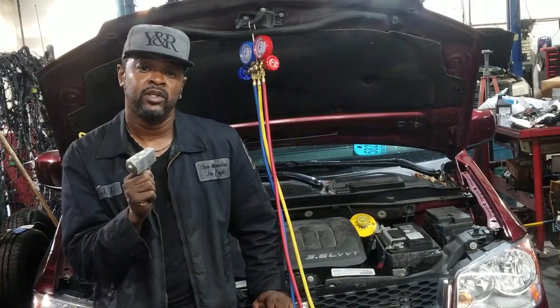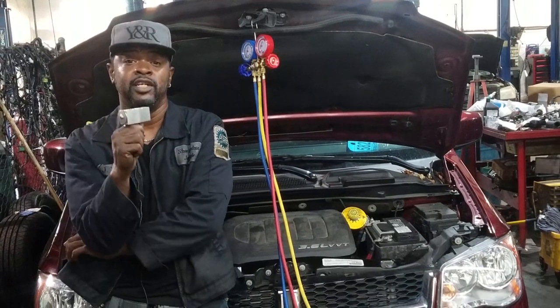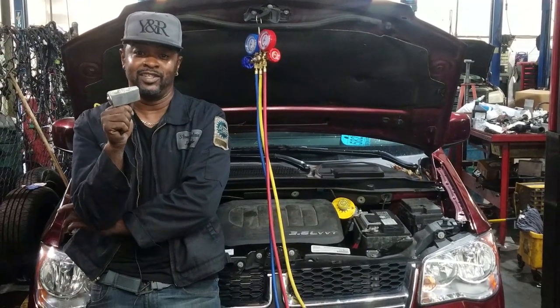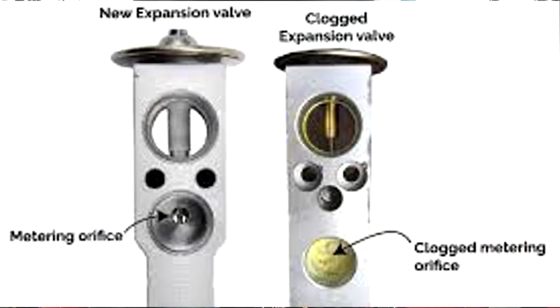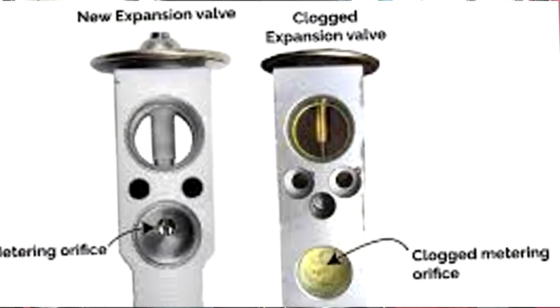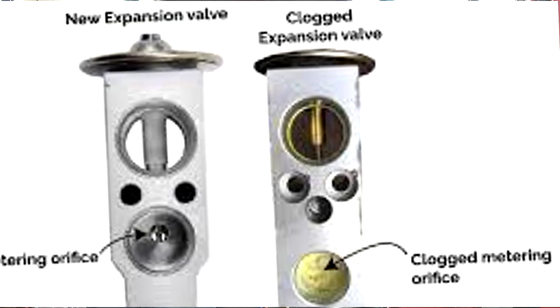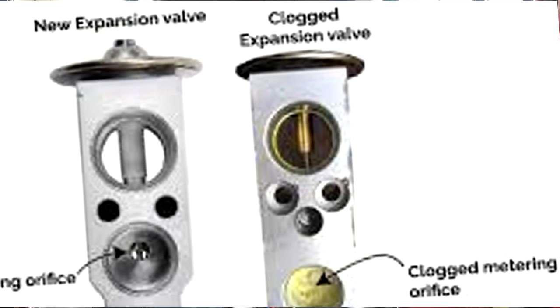Wherever your car's evaporator coil is, the expansion valve has got to be nearby — normally right on the front head of it. It pretty much meters the amount of refrigerant going to the evaporator coil. This is all based on the temperature of the evaporator coil and the load — the demand needed to make the car as cool as possible.